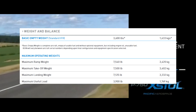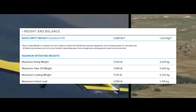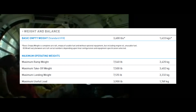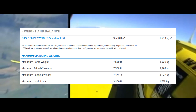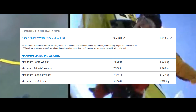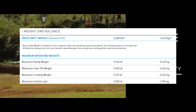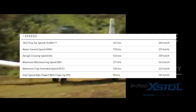The basic empty weight of this aircraft is 3,600 pounds or 1,633 kilograms. The maximum ramp weight is 7,540 pounds or 3,420 kilograms. The maximum takeoff weight is 7,500 pounds or 3,402 kilograms. The maximum landing weight is 7,125 pounds or 3,232 kilograms. The maximum useful load is 3,900 pounds or 1,769 kilograms.